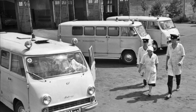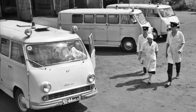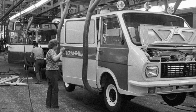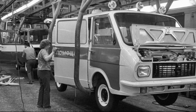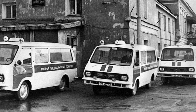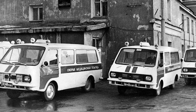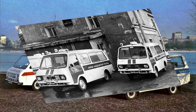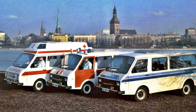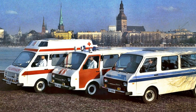The production of the medical RAF 977 was completed simultaneously with the completion of production of the basic minibus. In 1976, a new plant was built in the Latvian city of Jelgava, where the production of next-generation RAF minibuses was launched. Along with them came new ambulances, which received the designation RAF 22031. The life of these cars turned out to be surprisingly long — the plant produced them for 30 years, until its final bankruptcy in the mid-1990s.